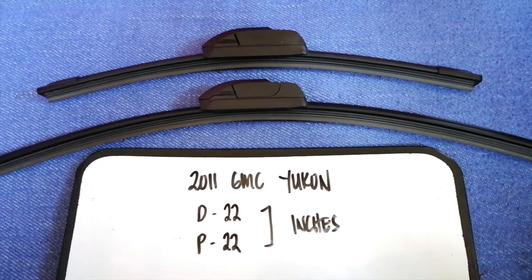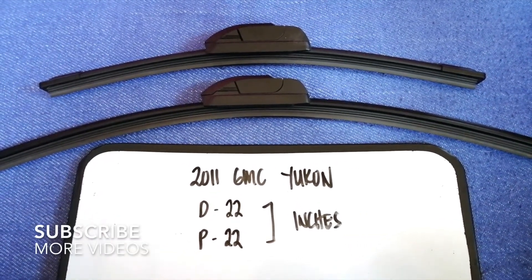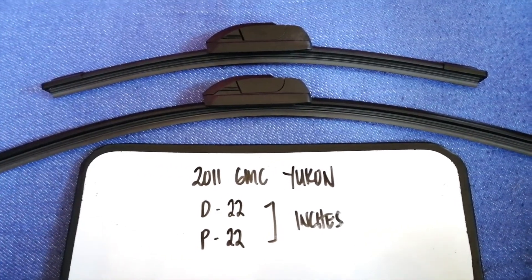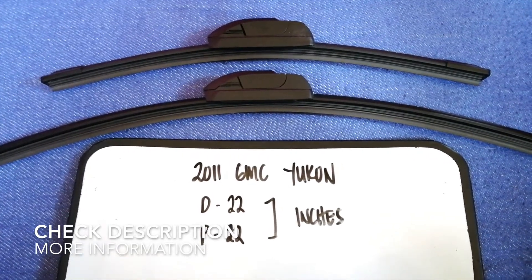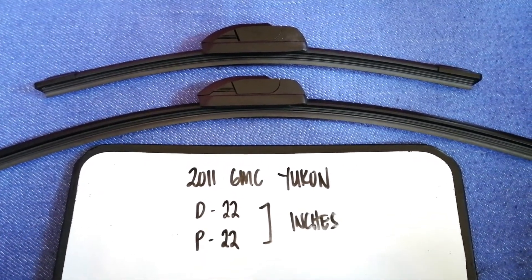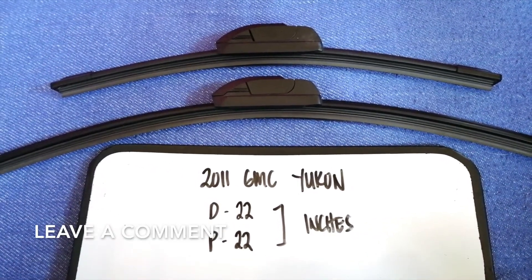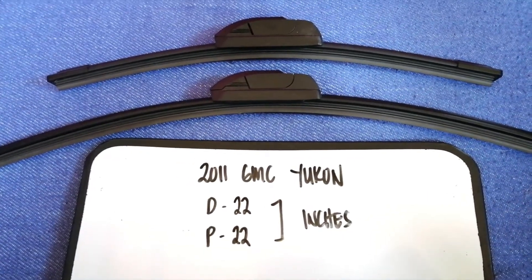Hey guys, welcome back. Today we're going to talk about the wiper blade replacement size for the 2011 GMC Yukon. Whether we have to change a wiper blade that is damaged, stolen, old, or not working properly, it is very important to keep yourself safe while driving.